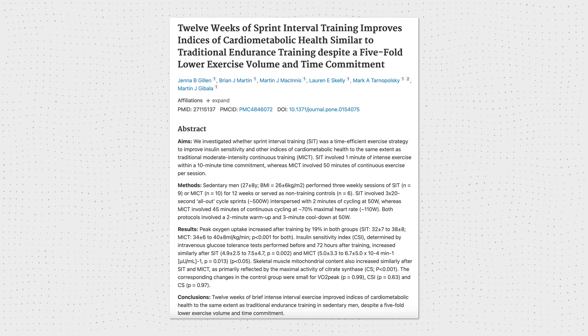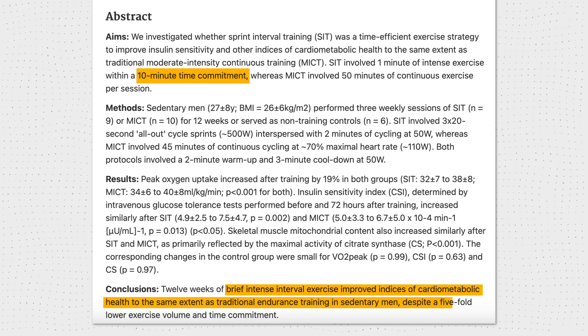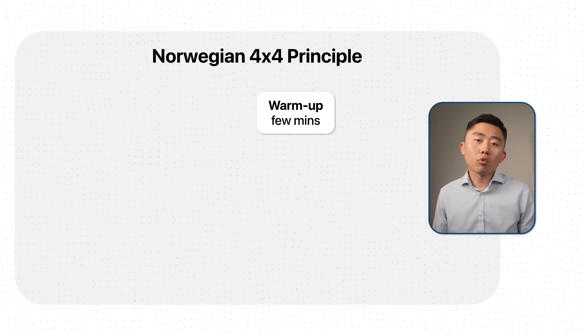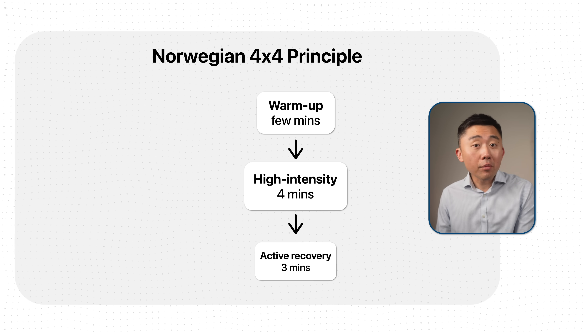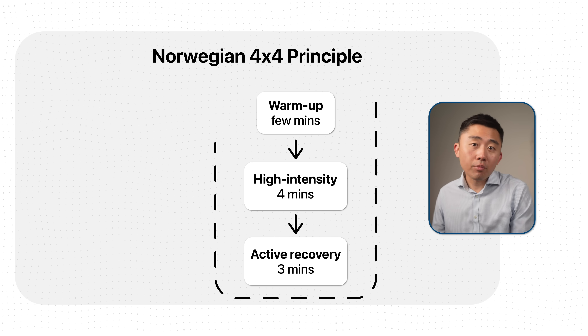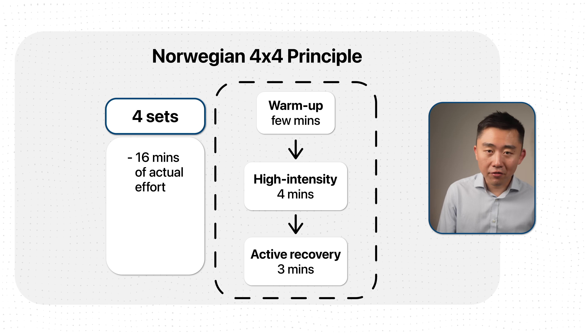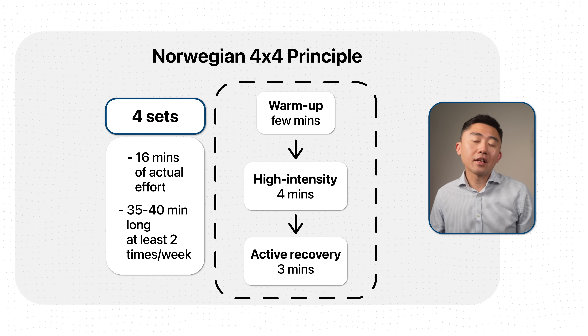There's a randomized controlled trial showing that just 10 minutes of interval training was enough to improve aerobic fitness, blood pressure, and glycemic control. The Norwegian 4x4 takes this principle and builds it into a clinically tested format: after a few minutes of warm-up, you do 4 minutes of high-intensity work followed by 3 minutes of active recovery, and you repeat that 4 times. That's only 16 minutes of actual high-intensity effort in a 35 to 40 minute session, and most people do it at least twice per week.